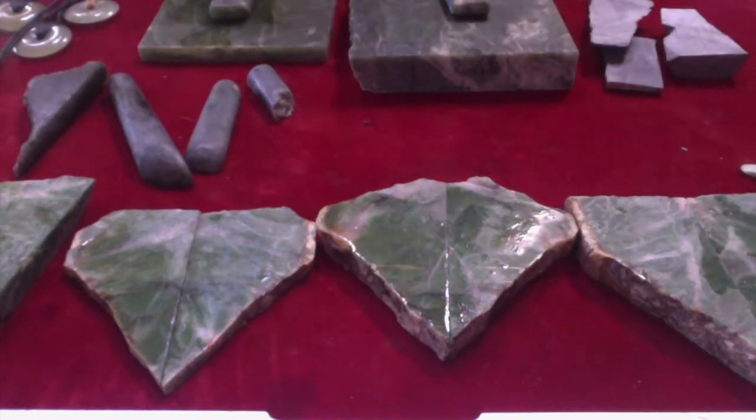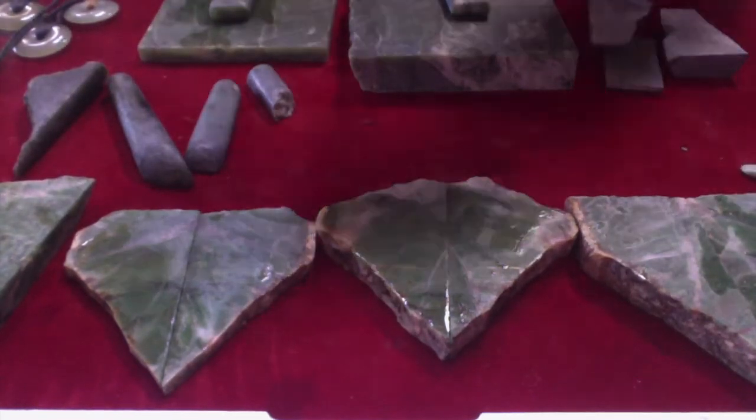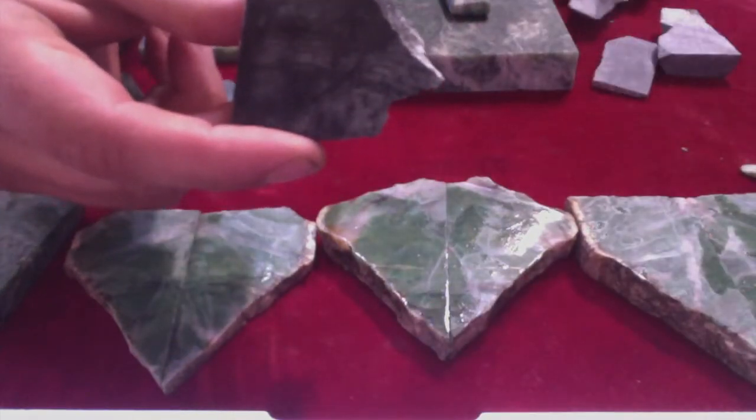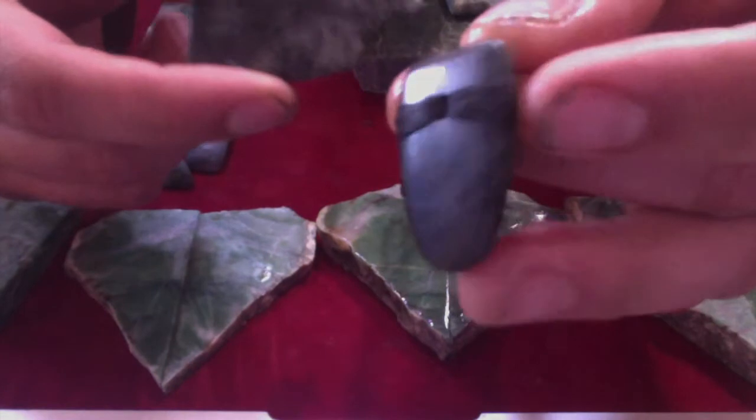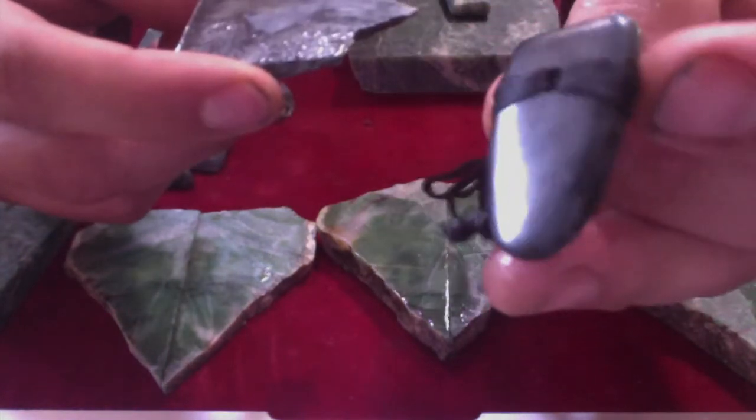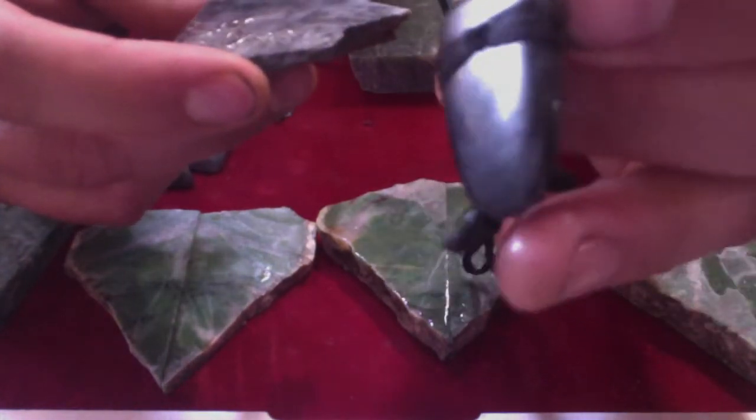Here's some black nephrite jade from BC. I really enjoy this material. Here's a little polished piece. I paid ten dollars for about two or three pounds of this material.